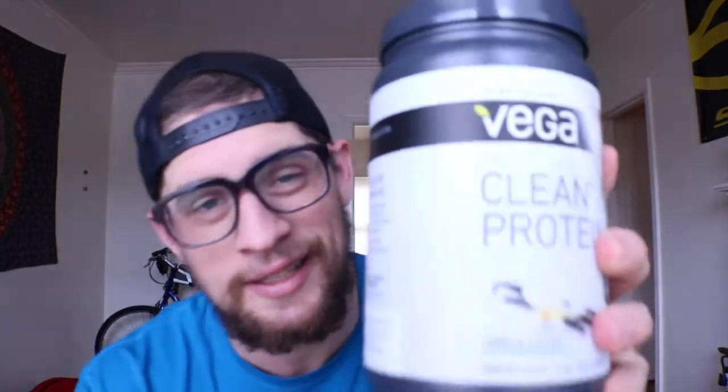Last but certainly not least is supplements. C4 Sport — you can get that for like 20 to 30 bucks. Vega Clean Protein, plant-based — I'm a vegetarian, flexitarian. I love bacon bits. That's what I have in my gym bag! I hope you all enjoyed this, hope it was informative. I'm about to go to the gym right now. Thanks guys, hope you enjoyed it — like, subscribe, whatever. See y'all later, bye!